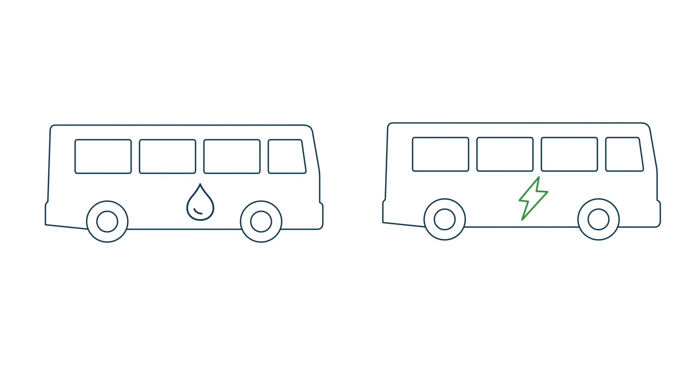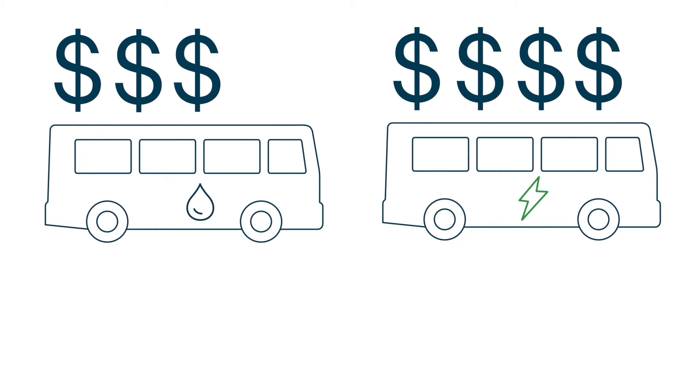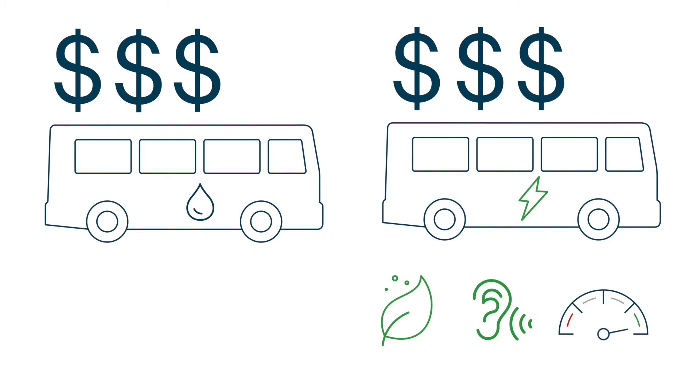Although electric buses have typically been about 26% more expensive than their diesel counterparts, that number is expected to even out by the end of this decade. Eventually, zero-emission buses will be cheaper, cleaner, quieter, and more efficient than diesel buses.